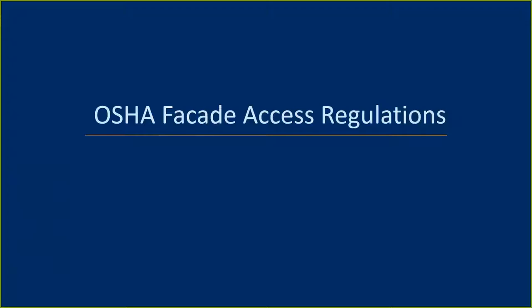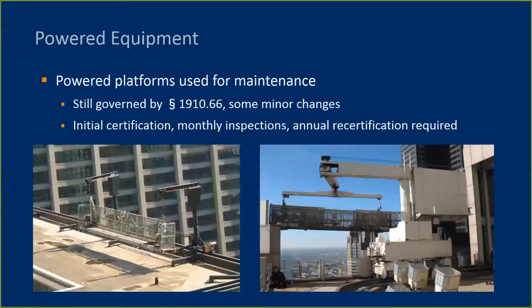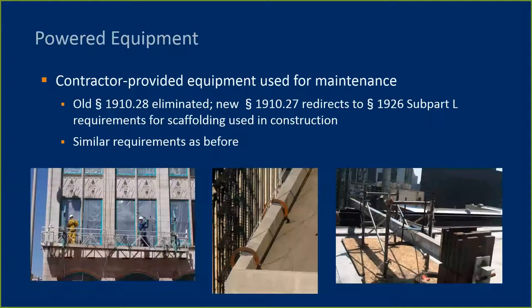Now let's dive into the OSHA regulations. There are many regulations that govern facade access. I'm going to focus on the new updates to OSHA that took effect on January 17, 2017. Here's a roadmap to where some of the relevant OSHA regulations can be found in the Federal Register. OSHA doesn't make it easy—requirements are scattered throughout multiple sections. The requirements for permanently dedicated powered equipment are found largely in Section 1910.66. There are some minor changes to this section, but requirements were substantially unchanged. If you have a BMU on your building, this is where your requirements for initial and annual certification and monthly inspections are found. If you have building-provided davits or anchorages, provisions in this section apply to those elements as well.